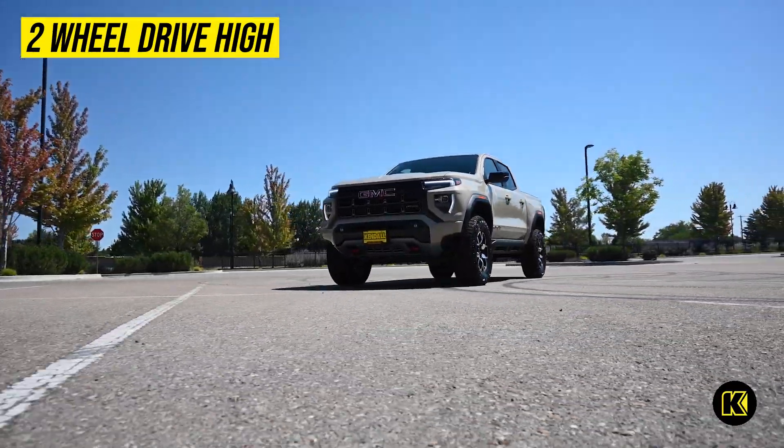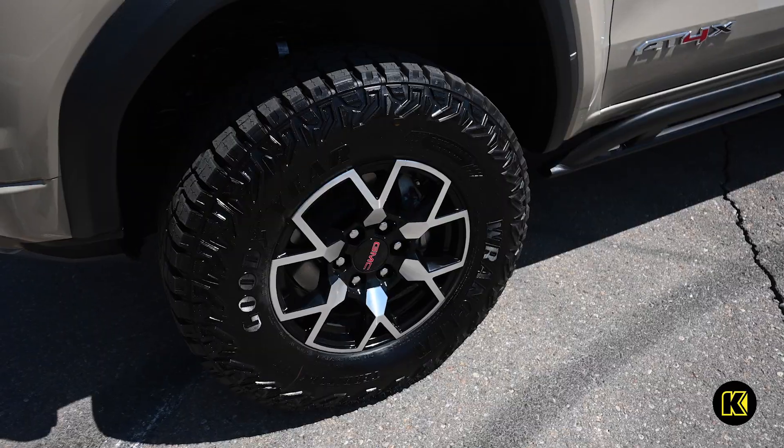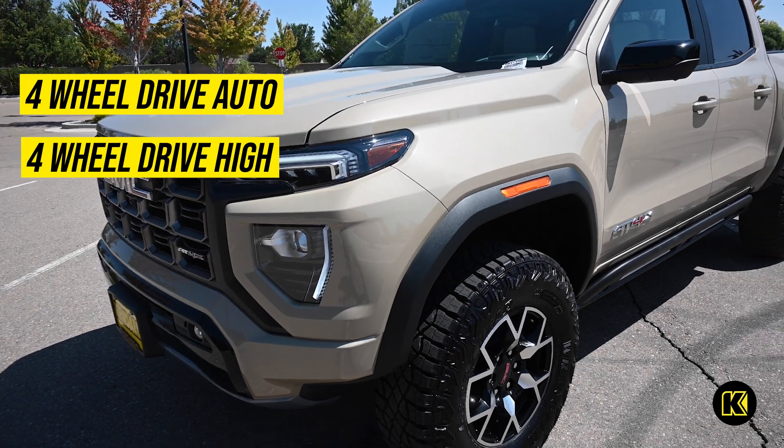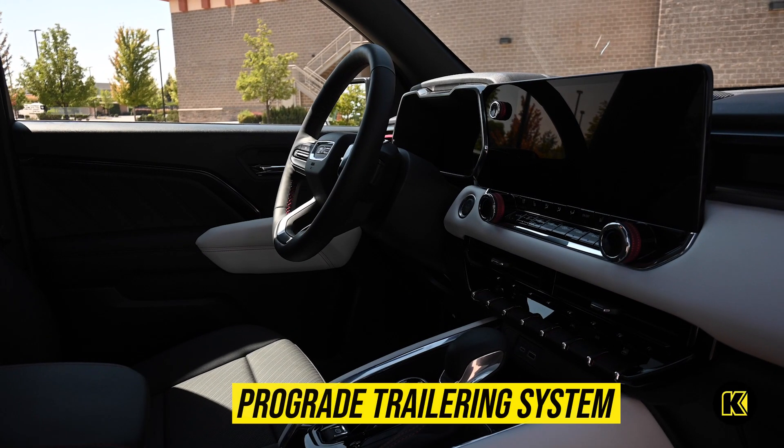Two-wheel drive high is ideal for most driving conditions and helps to improve fuel efficiency. For slippery road conditions and light off-roading, you can select four-wheel drive auto or four-wheel drive high to increase traction.